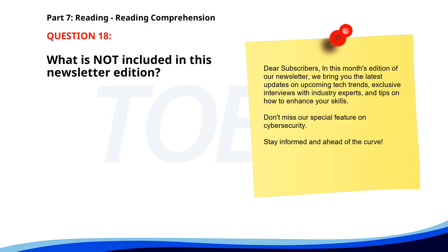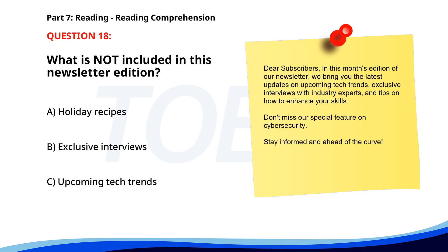Number 18. Dear Subscribers, in this month's edition of our newsletter, we bring you the latest updates on upcoming tech trends, exclusive interviews with industry experts, and tips on how to enhance your skills. Don't miss our special feature on cybersecurity. Stay informed and ahead of the curve. What is not included in this newsletter edition? A. Holiday recipes. B. Exclusive interviews. C. Upcoming tech trends. The correct answer is A: Holiday recipes.